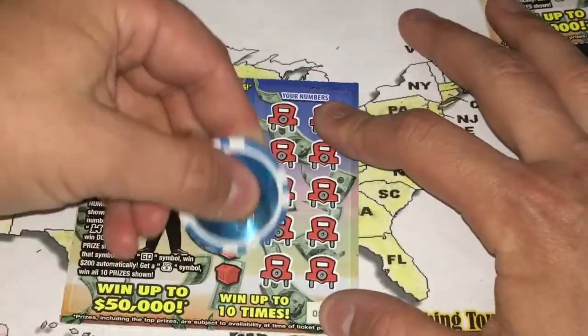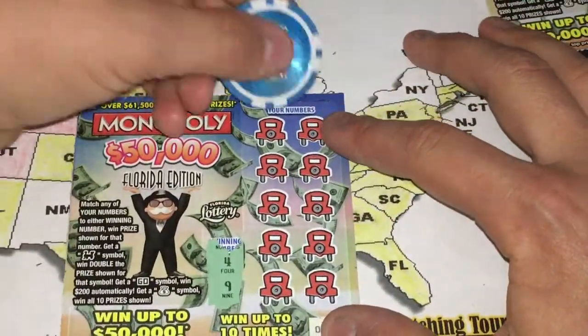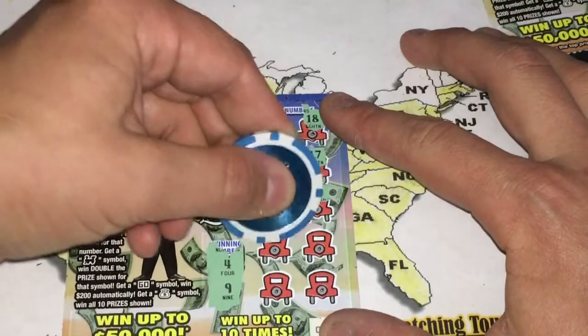All right. Ticket number 83. Oh, it's amazing. 4, 9, 4 — a symbol. This is such a great coin, Jim. I really appreciate this.